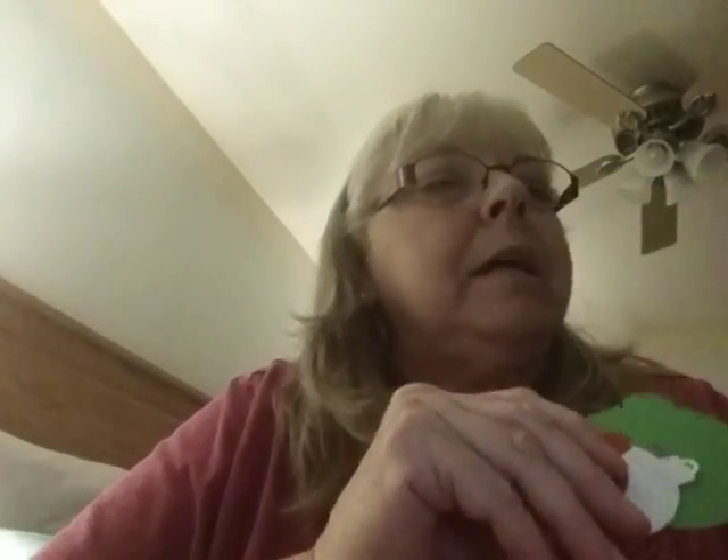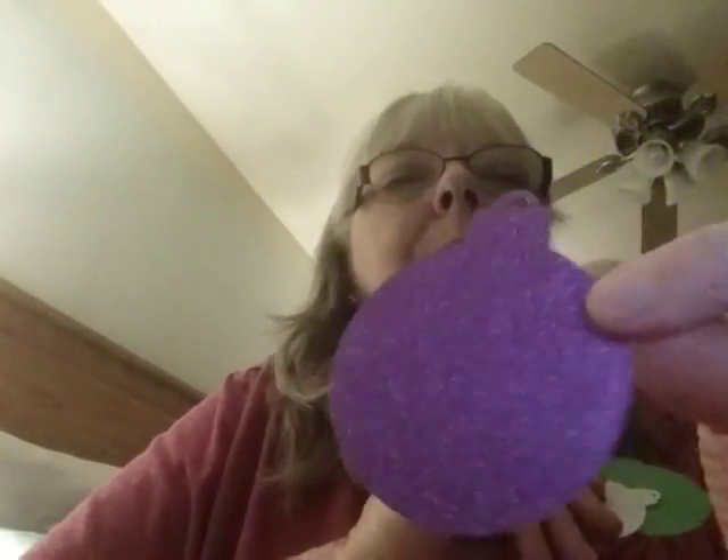And on the other side, she has — oh, she's got a Cricut or something because she has cut out all these paper ornaments. Oh my gosh — purple and green! And some small ones: there's silver, and purple, and green, and red. Okay, I'll put them back in a minute.